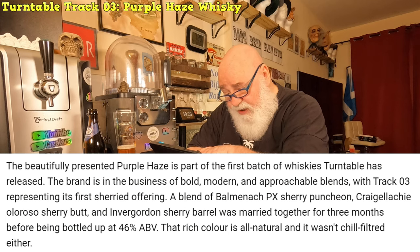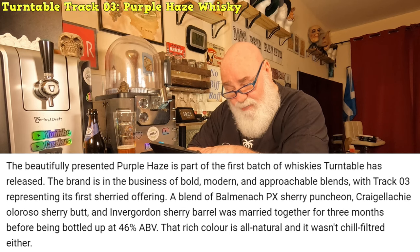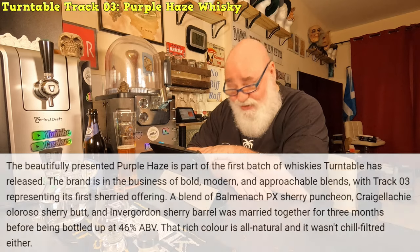Turntable Track 3 - the beautifully presented Purple Haze - as part of the first batch of whiskeys Turntable has released. The brand is in the business of bold, modern and approachable blends, with Track 3 representing their first sherry offering. A blend of Balmenach PX Sherry Puncheon, Craigellachie Oloroso Sherry Butt and Invergordon Sherry Barrel, married together for 3 months before being bottled at 46% ABV. That rich colour is all natural and it wasn't chill filtered either - so they've got that colour from the sherry barrels.